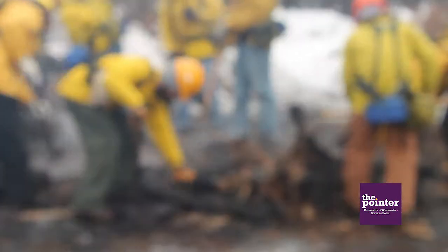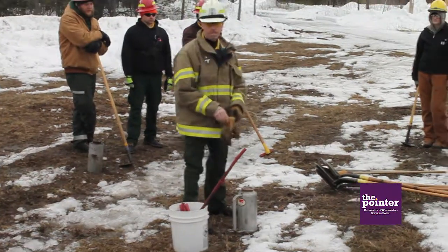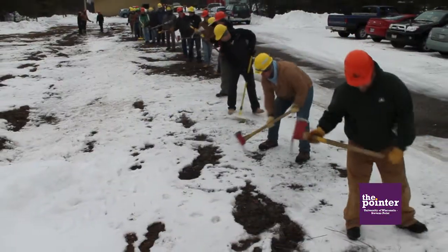Over here we have the burn piles and mop-up station, where students are learning how to suppress and control wildfire. Behind us we have the line construction station, where students are learning how to construct a fire line.